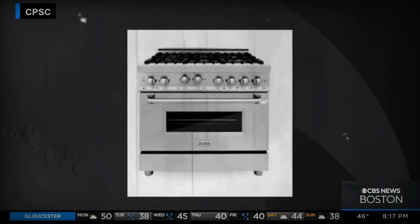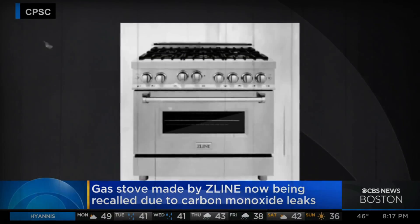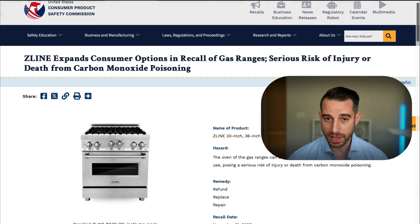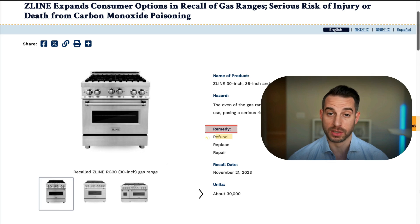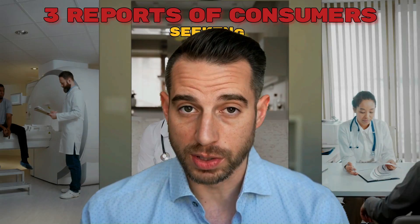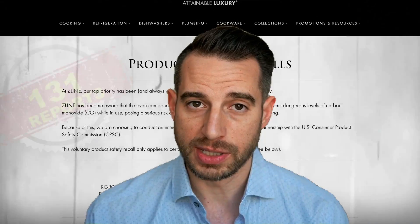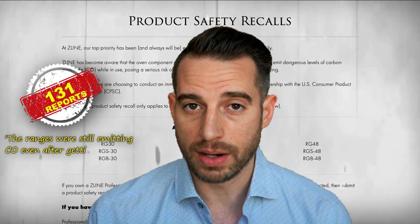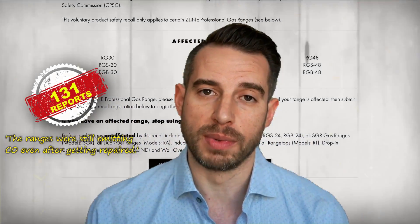The Z-Line 30 and 36 gas ranges could actually leak carbon monoxide. There is a repair option that the manufacturer will provide. Then in November of 2023, Z-Line expanded the remedies available to consumers to offer them either a replacement range or a refund. Before the recall, Z-Line received 44 reports of carbon monoxide emissions, including three reports of consumers actually seeking medical attention. After the recall was announced, Z-Line received 131 reports that the repair was not completed successfully and that the ranges were still emitting dangerous levels of carbon monoxide.